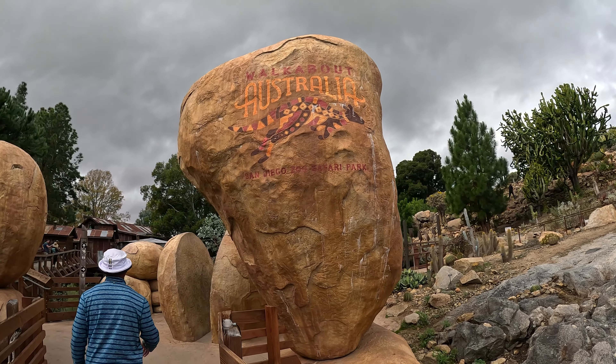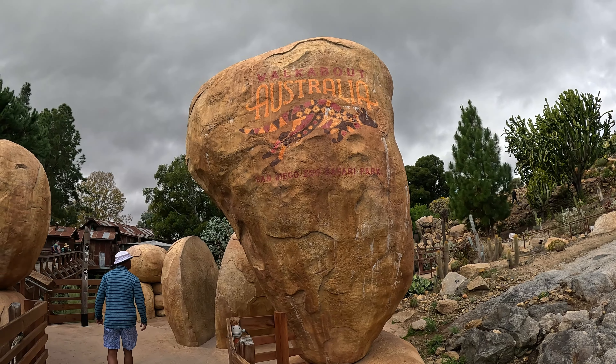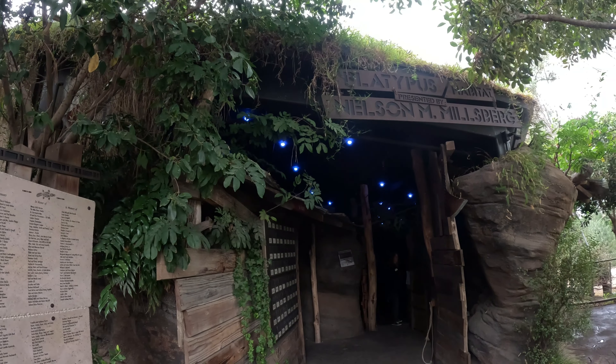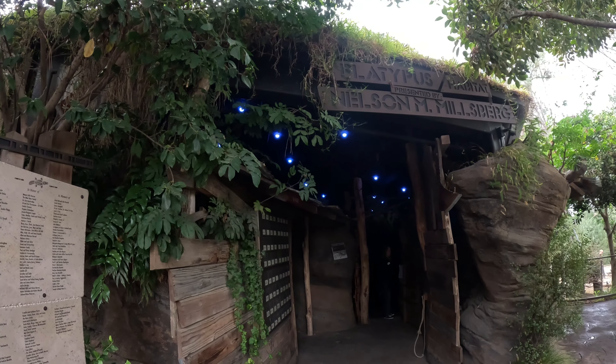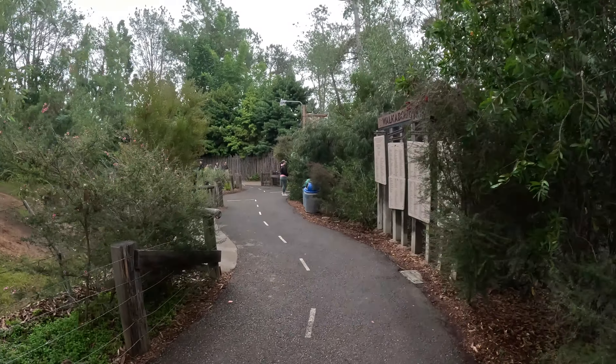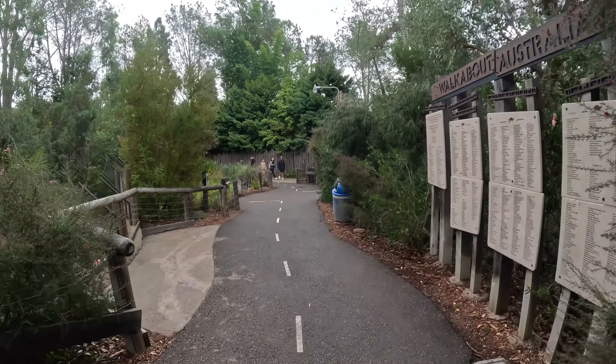Walkabout Australia is next, and I recommend stopping by — it is the only place in North America where you can see these elusive creatures. Platypuses, like the one we saw, are one of the few mammals that lay eggs. Most mammals don't lay eggs, and they also feed milk to their young, like humans.